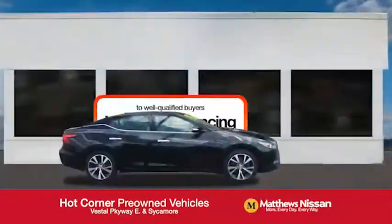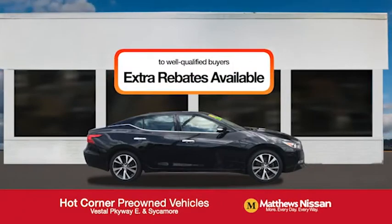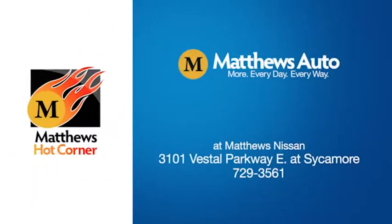Featuring a special low APR financing rate or extra rebates to well-qualified buyers. Learn more at the Hot Corner near the Town Square Mall.